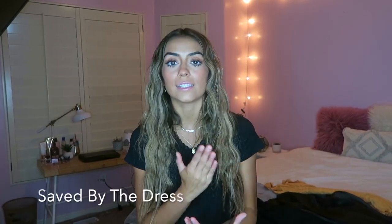I wanted to let you know that this video is sponsored by Saved by the Dress and I'm just going to show you a few looks. So let's get on to it.